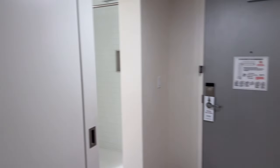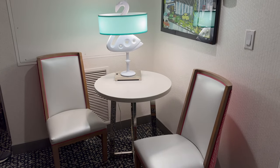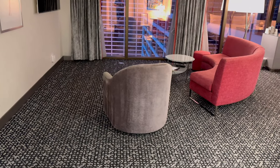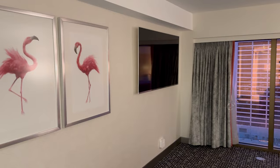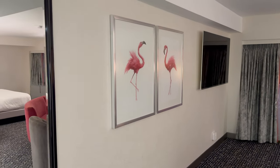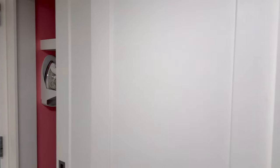Coming in we've got a nice wide entryway and we come straight around. We've got a table and chairs with a really funky lamp and in front as you come in we have this seating area. Plenty of seating, a bit of a dead space there underneath the television. A couple of pictures there obviously showing off the theme of the Flamingo, and a huge big mirror.